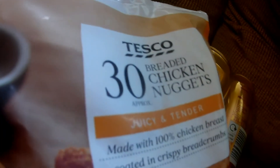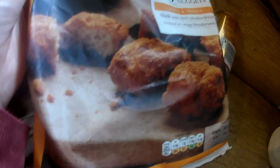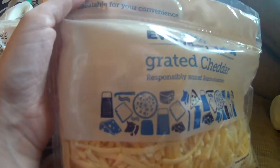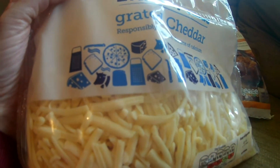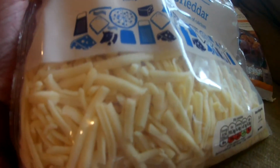I've got some tasty chicken nuggets — I'll have them with some chips or something one night. Got some grated cheese. I always try and get the grated if I can, just because it's a bit easier — for sandwiches, salads. Plus the dog loves cheese.